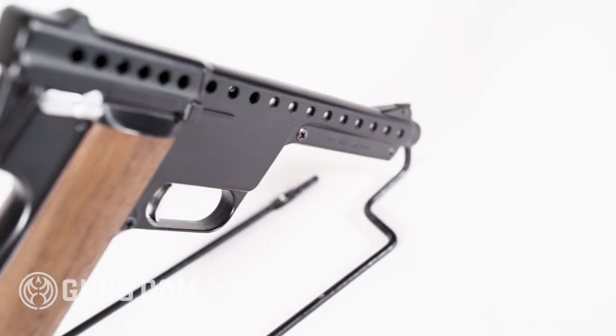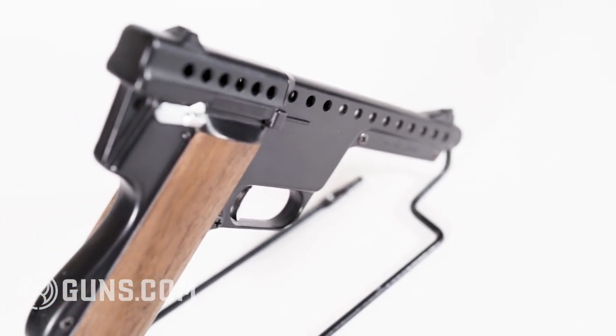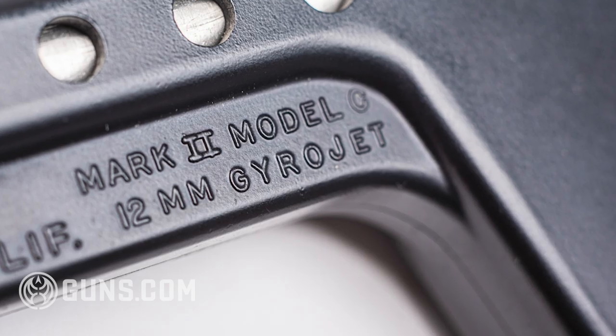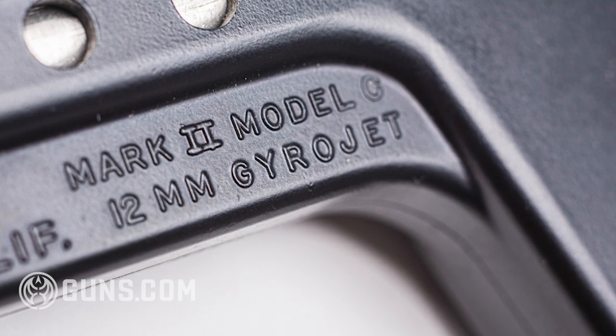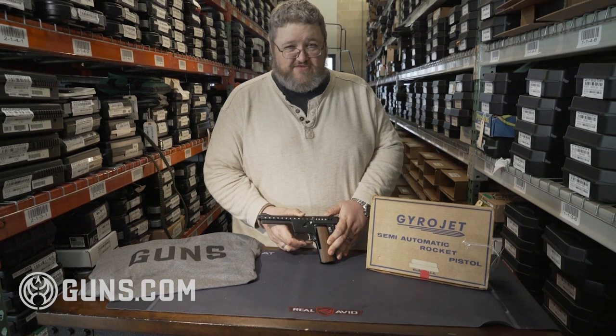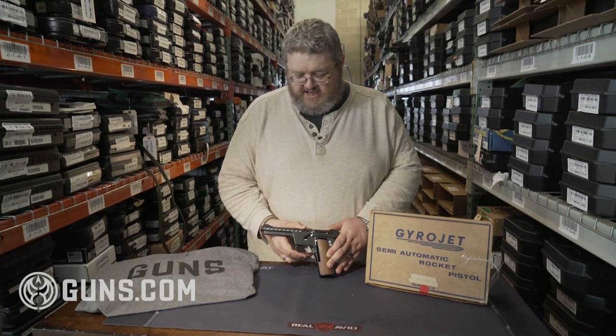The old wives' tale with these guns is that if they shot you from one foot away, it would just kind of bounce off because it hadn't accelerated fast enough. Now, those rockets are very hard to find — haven't been made since the 70s. These days the rockets themselves will cost upwards of $100 a piece, with no guarantee they'll fire. It's very old ordnance and the failure rate is pretty high.